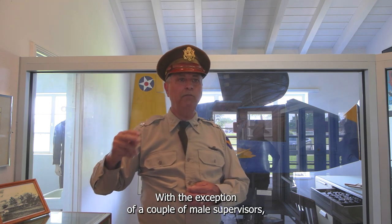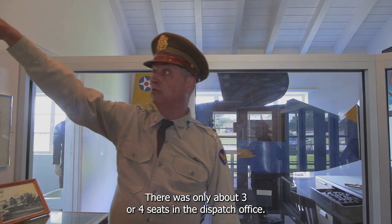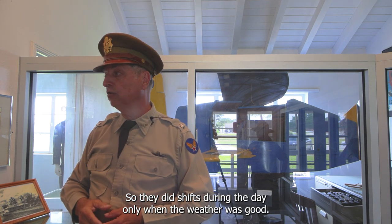With the exception of a couple of male supervisors, the dispatchers were all women, as you can see in this photo. There were only about three or four seats in the dispatch office, so they worked shifts during the day only when the weather was good.